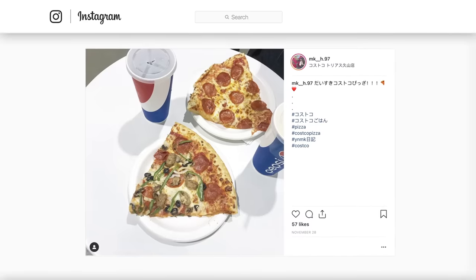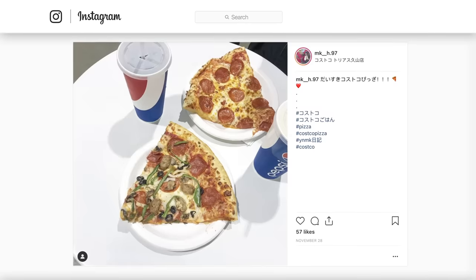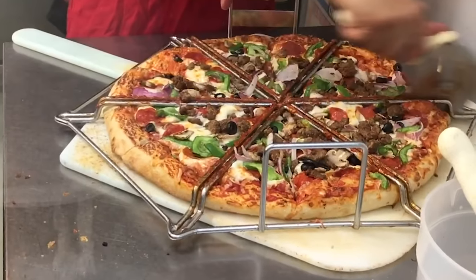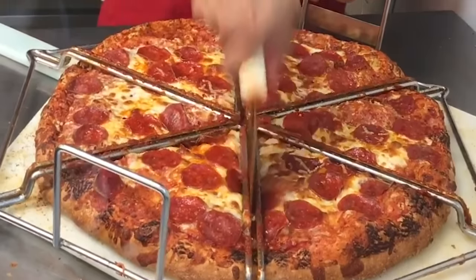Because these pizzas are cooked in only six minutes, thanks to super-efficient conveyor belt ovens that cook from all sides, you can always expect a fresh slice waiting for you at the food court window. In fact, that same supervisor confirms that any pizza slice that doesn't sell within the hour gets tossed out and replaced with a new one to maintain freshness.